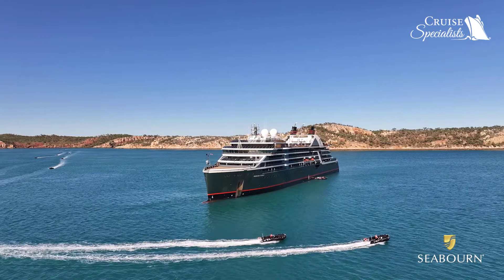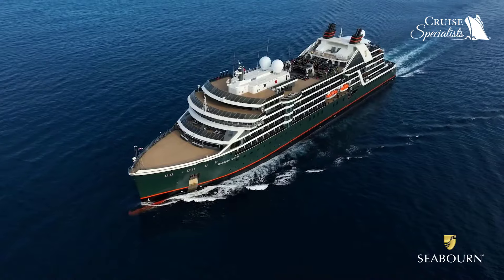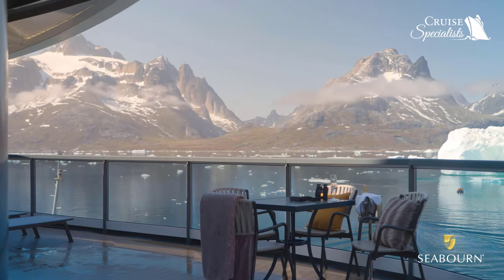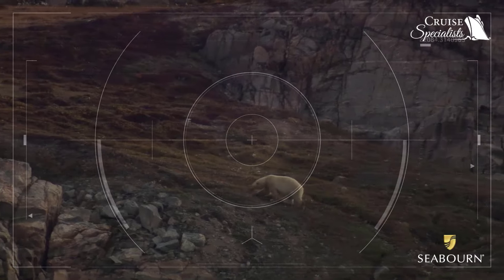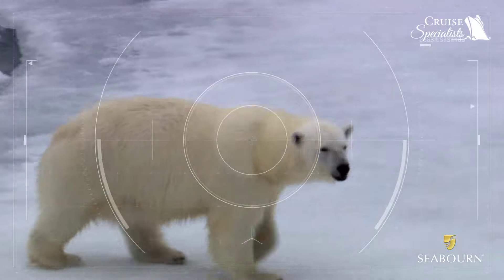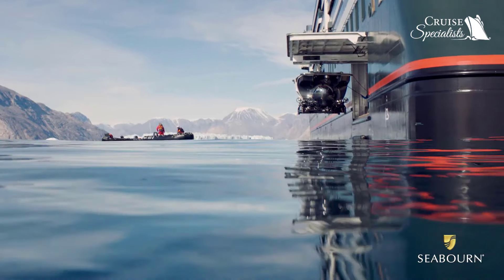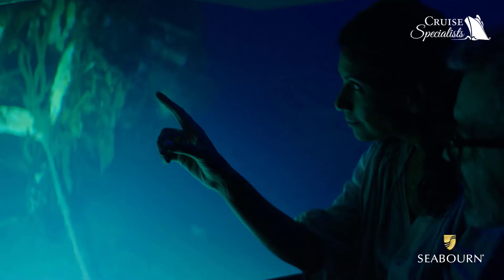One of the best things about the Seabourn Expedition Ships is the outdoor deck space. Every suite has a veranda. On board, we have a 4K Cineflex camera, which we can, from 4 nautical miles away, zoom in onto a polar bear. We have two Crew Sub-7 submarines, and we built them too with luxury in mind.